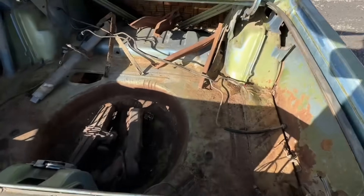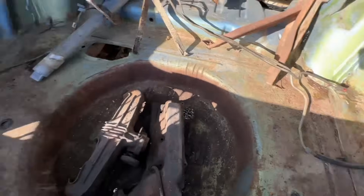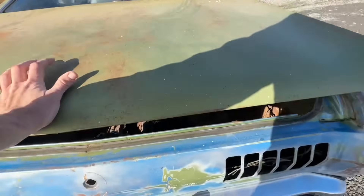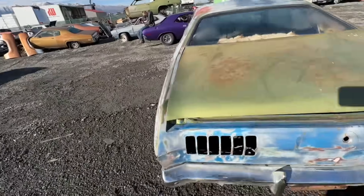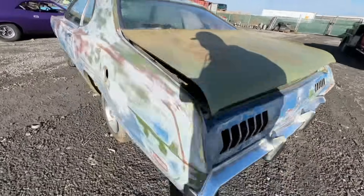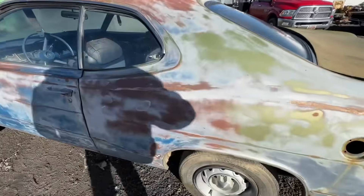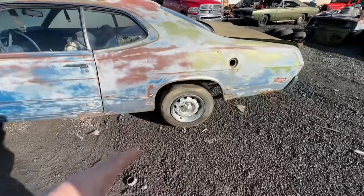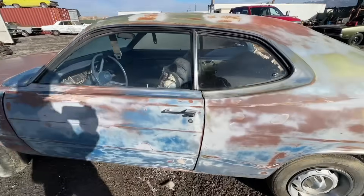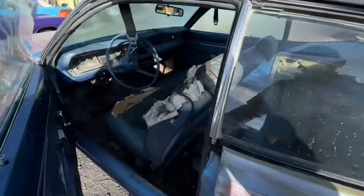It's really solid — you can see the trunk floor is really good. The tail panel is actually even pretty nice, which is really rare. The rear axle is an 8.25 large bolt pattern, but it still has a small bolt pattern up front. The interior is mostly complete.